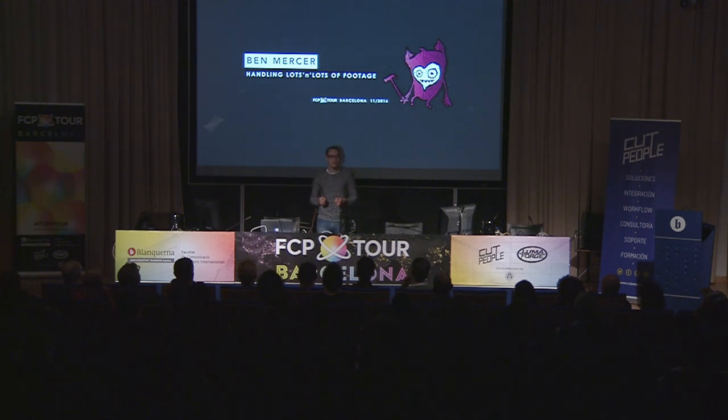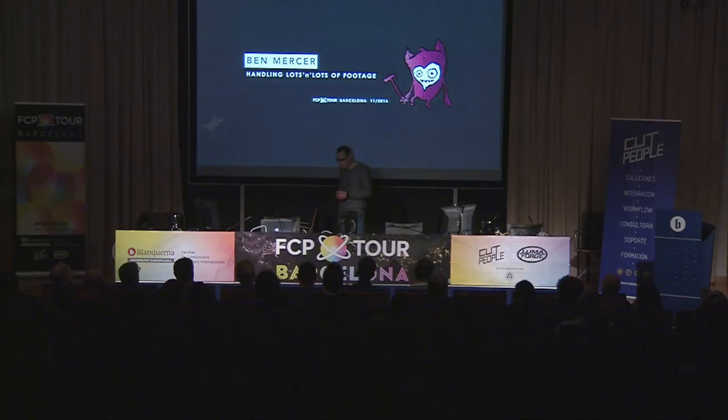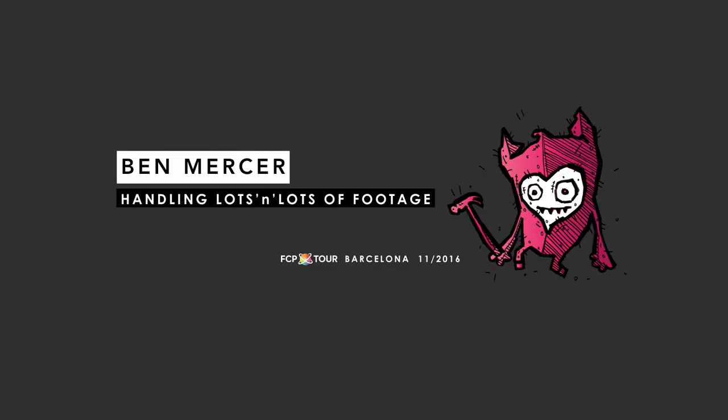My perspective is purely as an editor approaching this talk. The unique perspective I have to give for this evening is handling tons of footage. At the moment I'm working on a film called The Unknown Soldier — it's a finished feature film — and I've got screenshots of that and some of my working methods, the workflow that we're using at the moment.